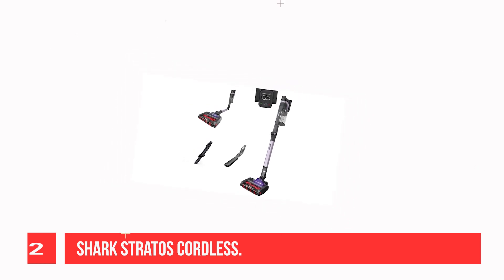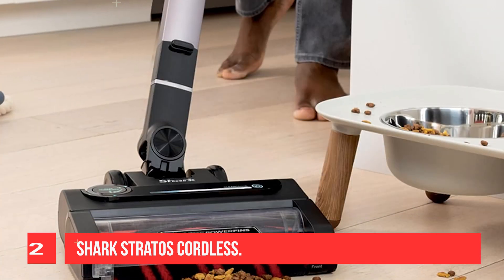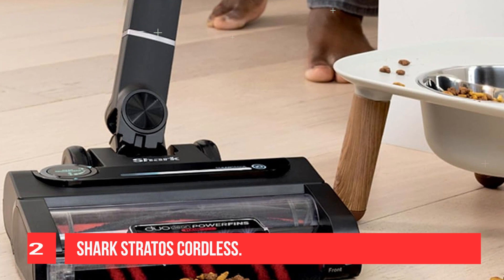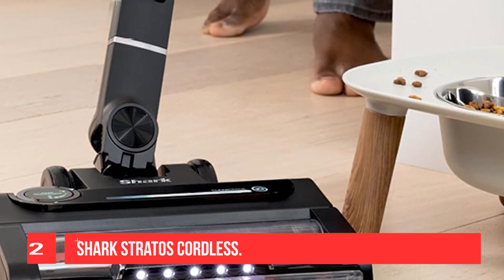That said, it has its fair share of advantages beyond its cheaper price tag. Like the Dyson, it has an automatic power adjustment system. Its CleanSense IQ function allows the vacuum to increase its suction power automatically when passing over an area with a significant concentration of debris.